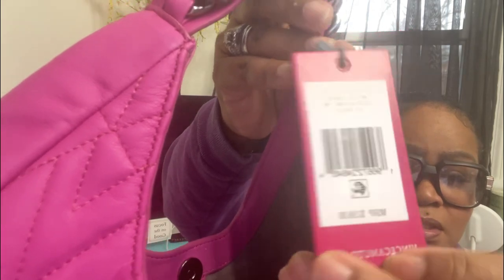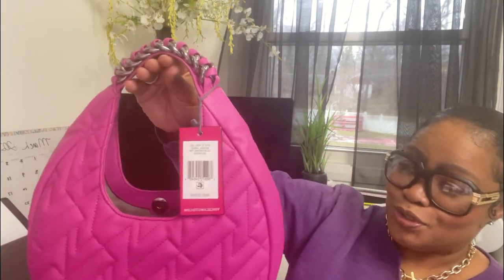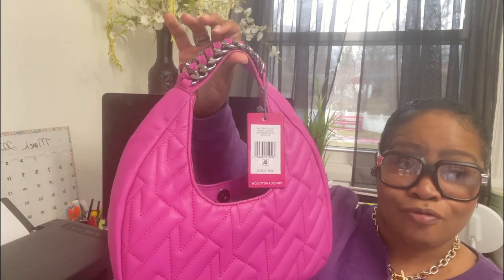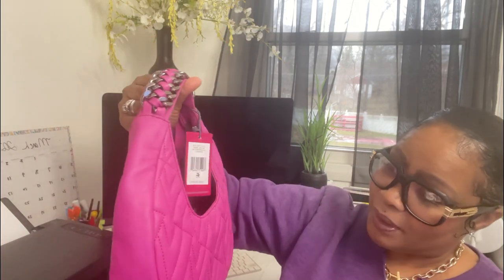She was originally $158 and I got her on clearance for under $90. You guys, if you're interested, it comes in an array of colors - so many colors. I chose this color, shocking pink, and I cannot wait to style her. I'll see you in the next clip!